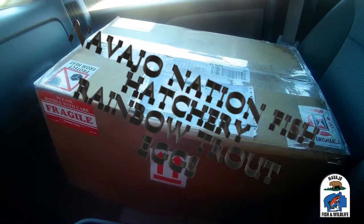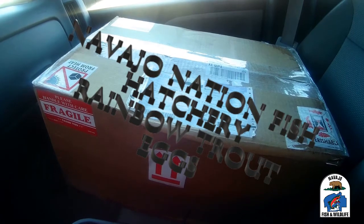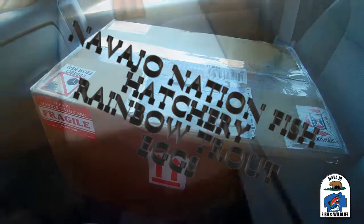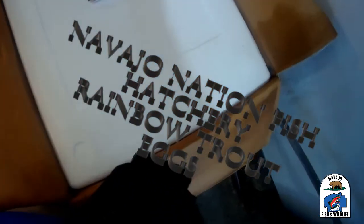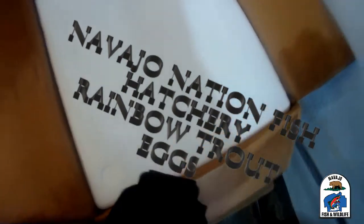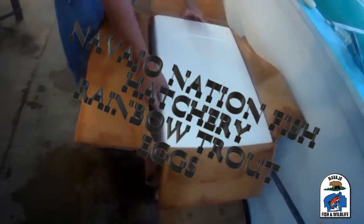The eggs are shipped overnight via FedEx from a federal fish hatchery to Gallup, where they are picked up by Navajo Nation Department of Fish and Wildlife staff and then taken directly to the fish hatchery in Totalina.